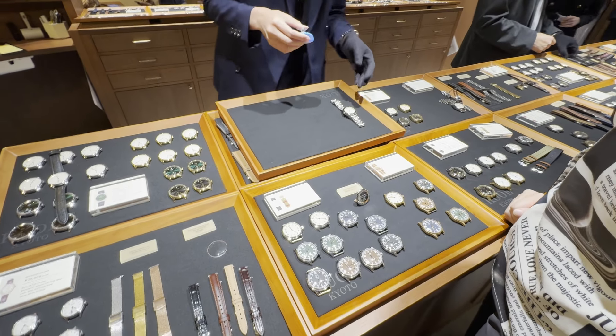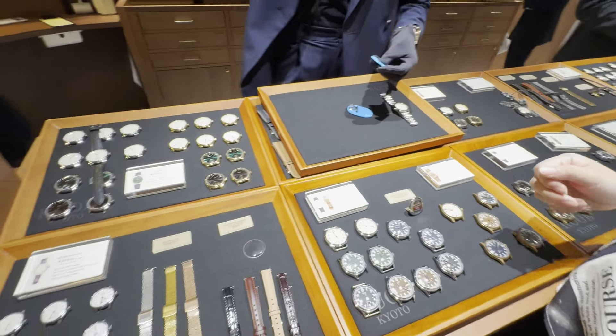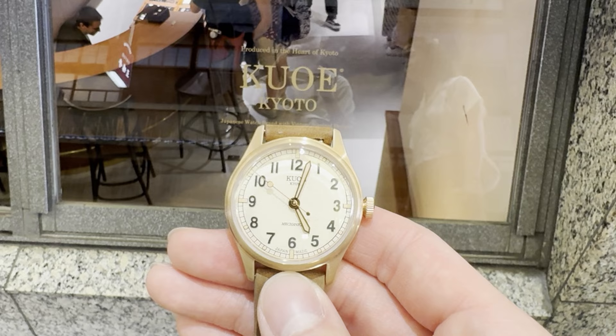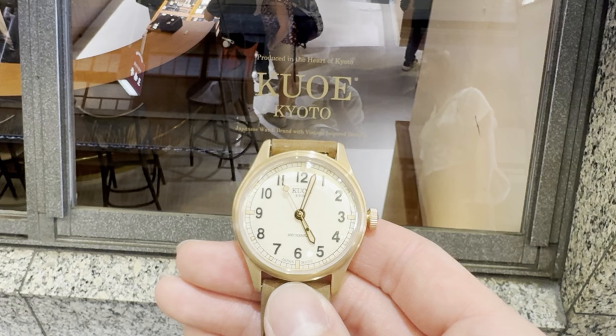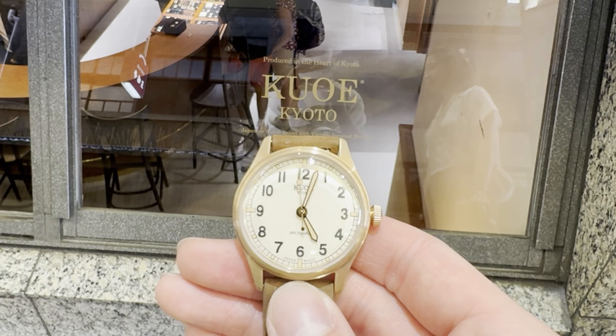Overall, I was pretty impressed with the Kuo flagship store. I really appreciate the open concept and being able to hold the watches myself, and the watches here are discounted compared to buying them online. So if you are visiting Kyoto, I highly recommend you check out the Kuo flagship store. And on that note, let's switch gears and go to the unboxing and review of the Kuo Old Smith.